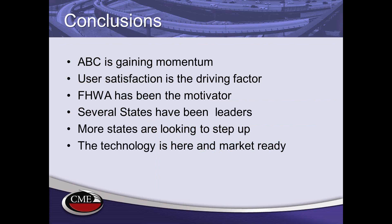In conclusion, ABC is gaining momentum. The majority of states in the United States are starting some form of an ABC program. User satisfaction is the driving factor we should be considering, as they are the ultimate benefactors. Federal Highway has been a great motivator, and now many states are stepping forward as leaders in ABC. Most importantly, the technology is here and market ready — not research laboratory work. Hundreds of projects are being built every year with accelerated construction.